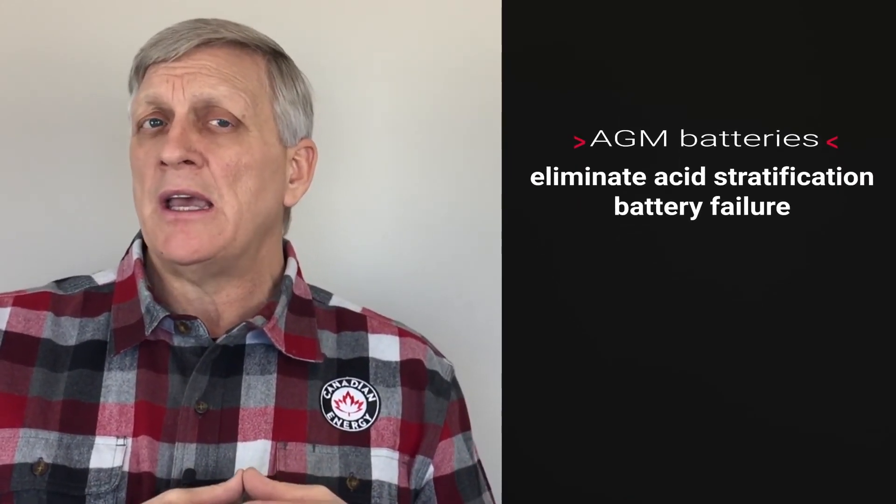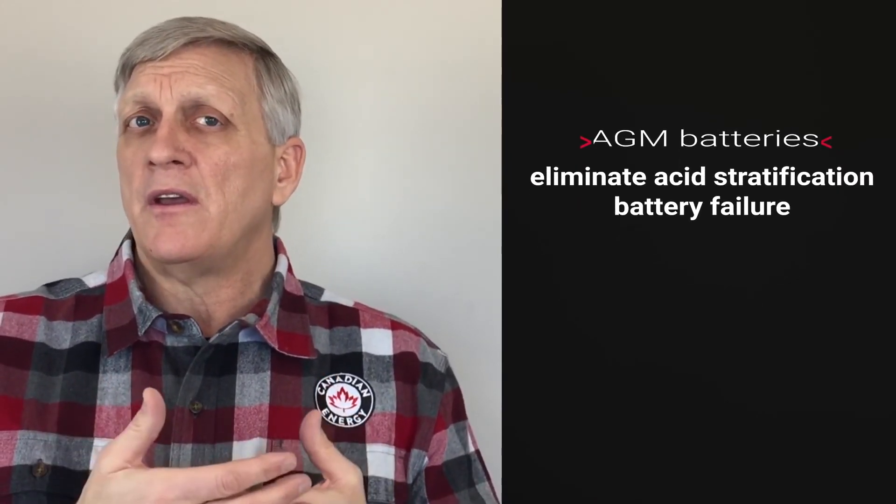The AGM batteries eliminate the issue of battery failures that we see in enhanced flooded batteries from acid stratification. Acid stratification is when the heavier acid settles to the bottom of the battery and corrodes the plates faster.